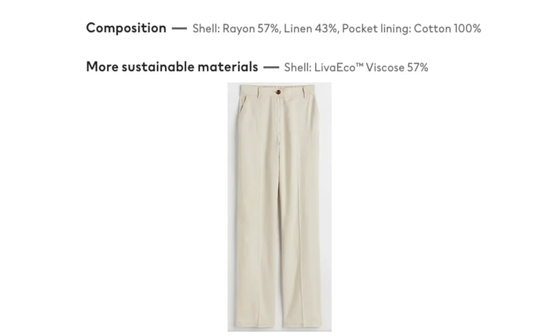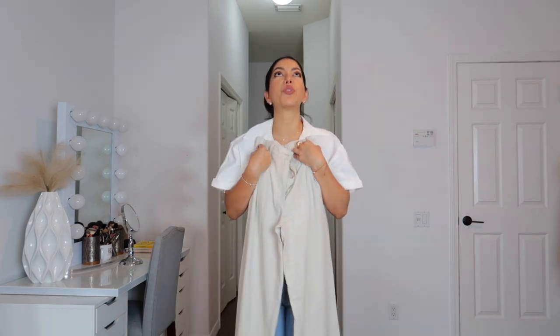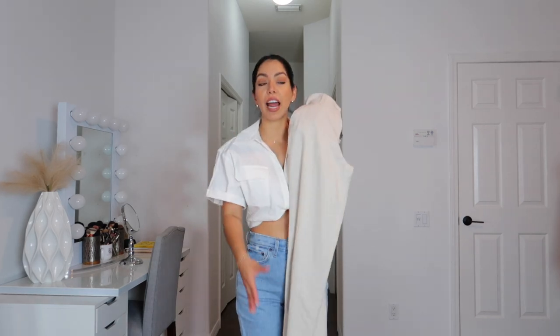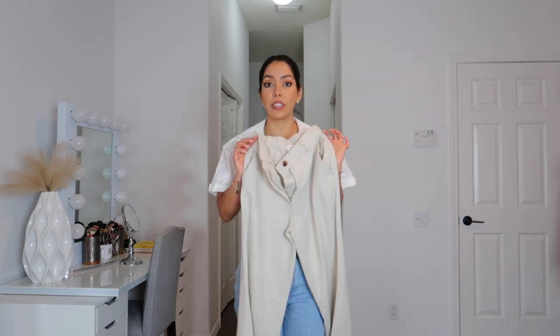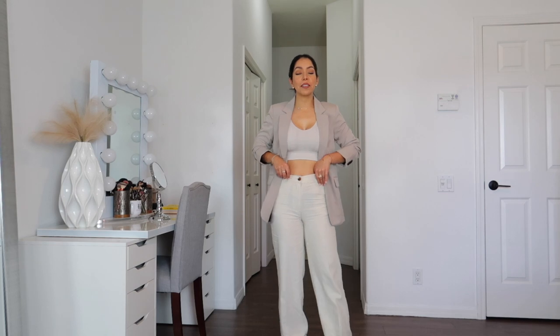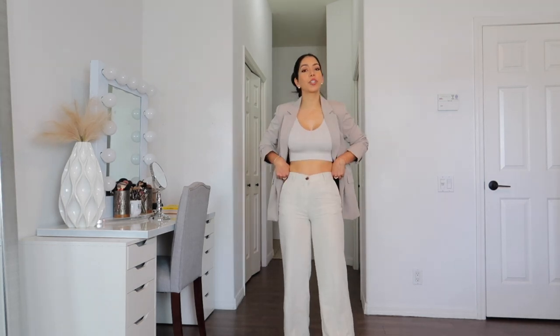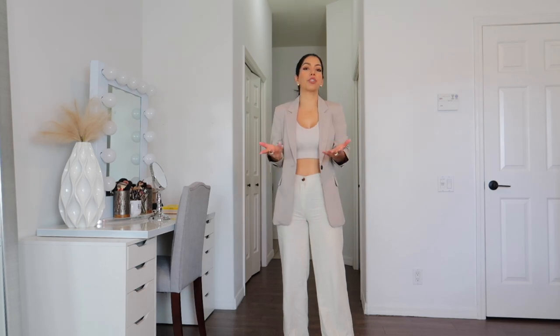First piece — these linen blend pants. They are 57% viscose and 43% linen. I got these in size US 2 and they fit so nice, they feel so comfortable. They are a little bit sheer but the length is perfect. I'm 5'4". I love the fact that these pants have the option to wear a belt — I always make sure pants have belt loops so I can add a belt and level up my outfit.